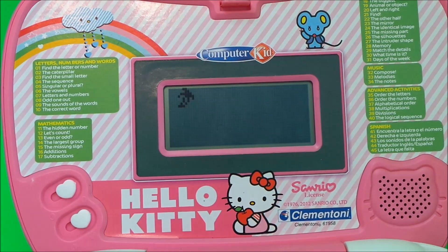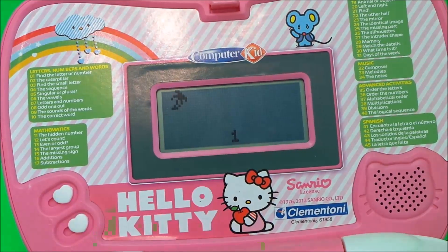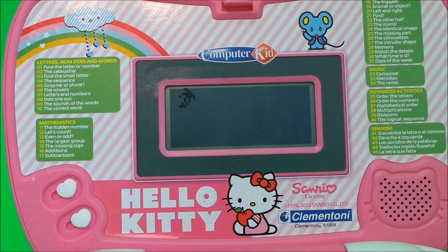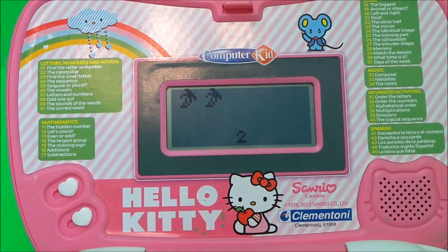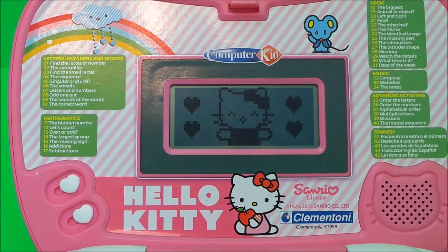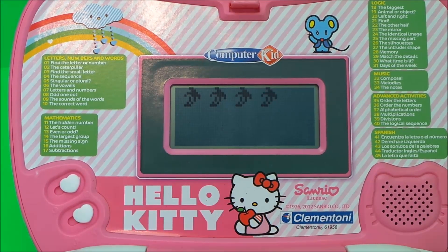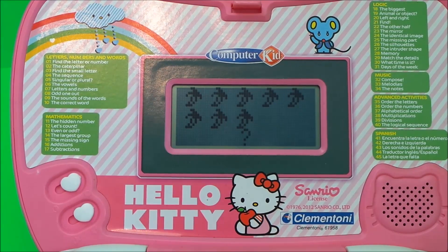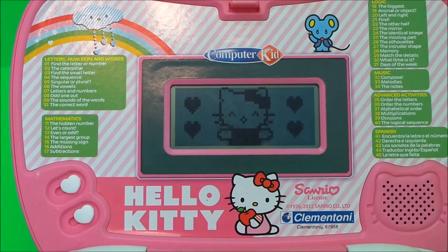The counting game plays through the numbers. It says 'One' — you press one — 'Very well.' Then 'One, two' — you press two — 'Fantastic.' Then it counts all the way up: one, two, three, four, five, six, seven, eight — you press eight — 'Very well.'